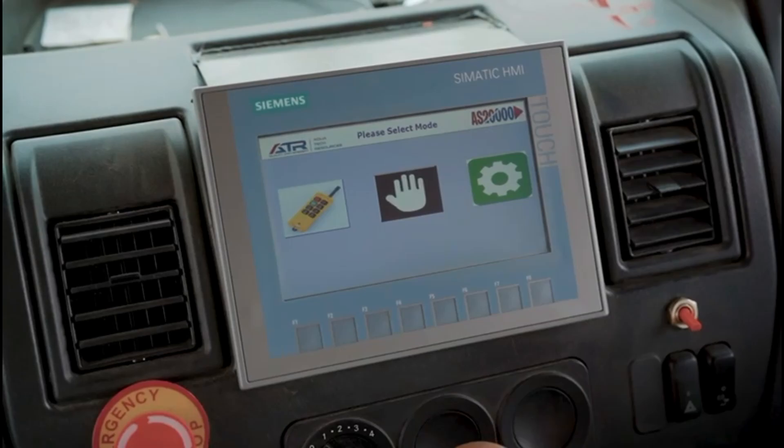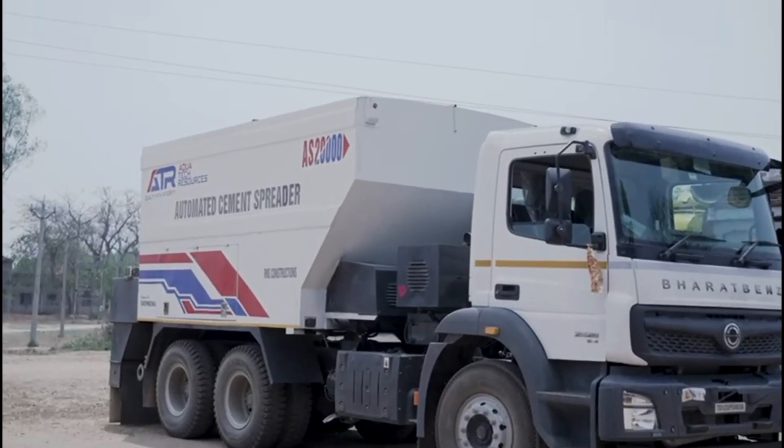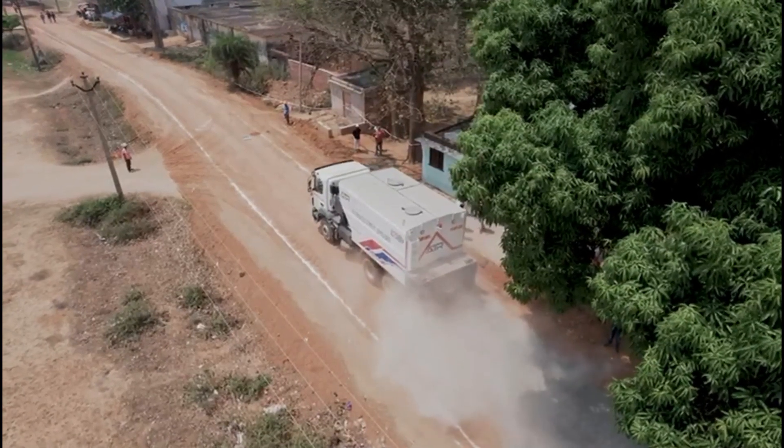The future of road construction is here. ATR — the smart way to build. Watch the full video, link in bio.